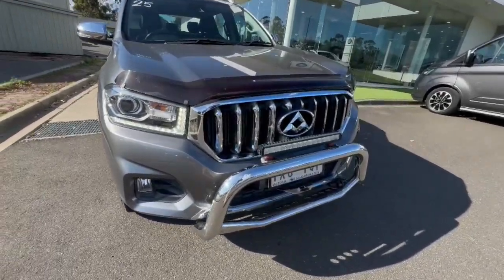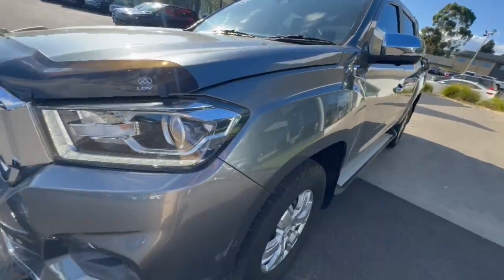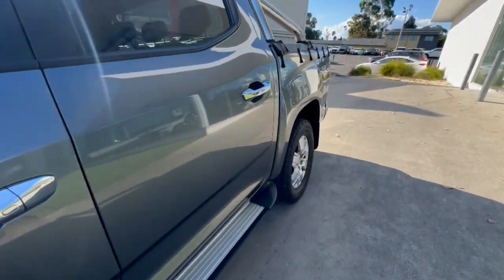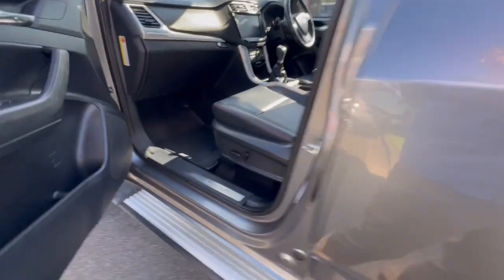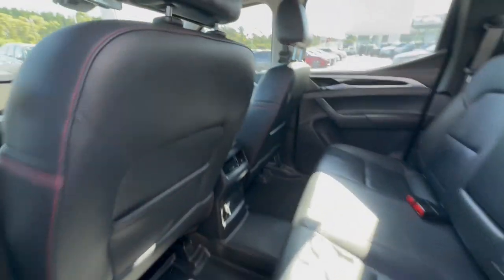Hey guys, thanks for checking out this ute that's just arrived. This one's got your nudge bar, light bar, projector headlights, bonnet protector, alloy wheels, side steps, and so much more — keyless entry, and you do have your full leather driver and passenger seat with full electric. Coming through the back, there's a huge amount of space, and rubber floor mats as well.